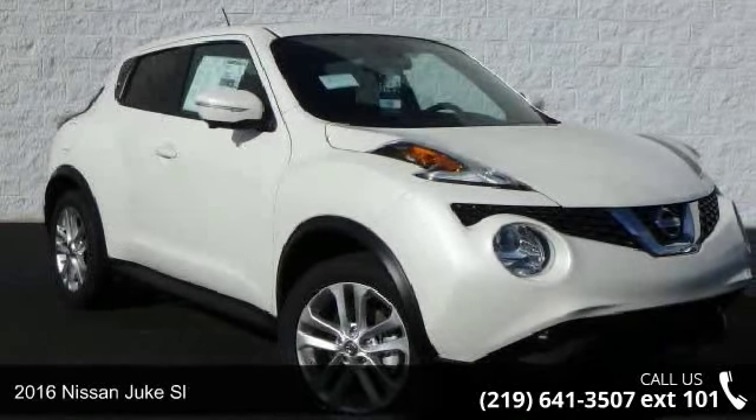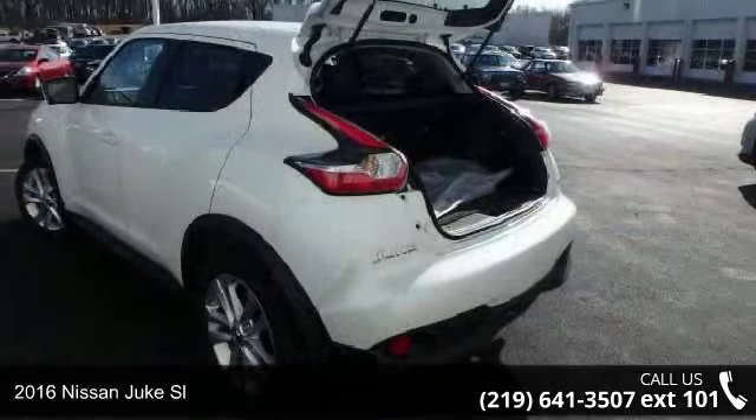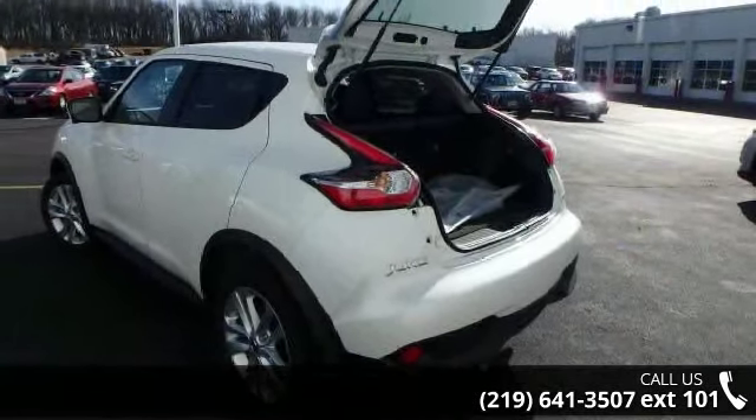Check out this 2016 Nissan Juke SL. This may be the set of wheels you've been looking for. This vehicle's top features include: